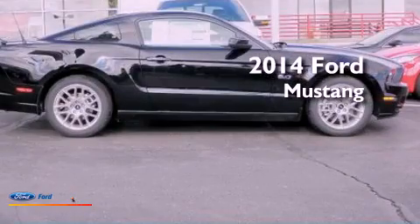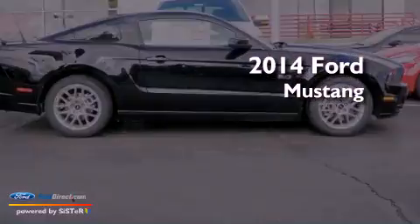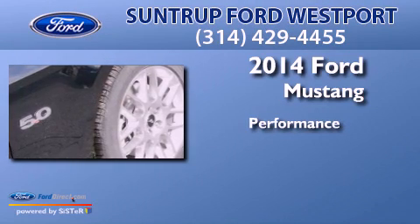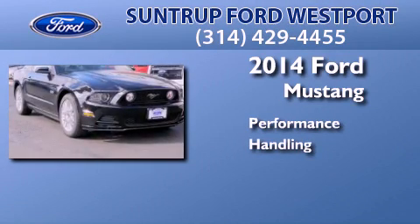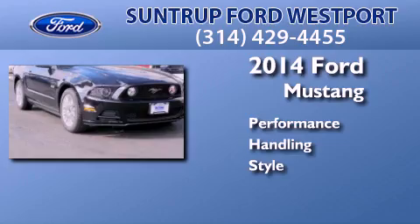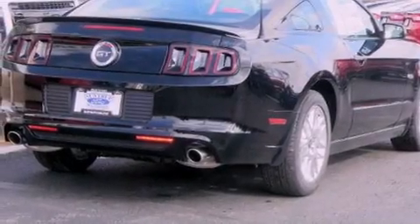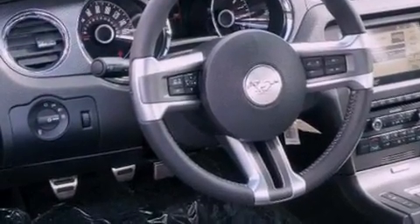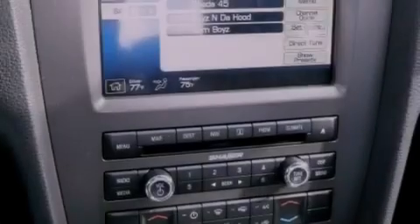This is a brand new 2014 Ford Mustang. Its top features include a multi-link rear suspension, traction control and stability control systems, big 18-inch wheels, and a tire pressure monitoring system.